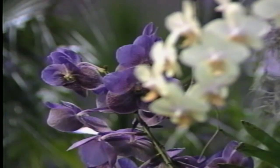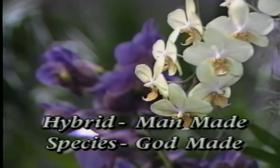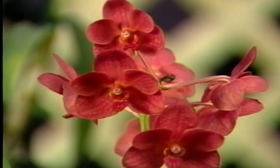In the orchid family, there are hybrids and species. Man makes hybrids and God makes species. The genus is a family containing the species. Orchids are still evolving, so they are not stable and will allow crossbreeding. Two or more different species cross to make a hybrid. We'll be talking more about this in upcoming programs because of the importance of identifying and labeling all of your plants.